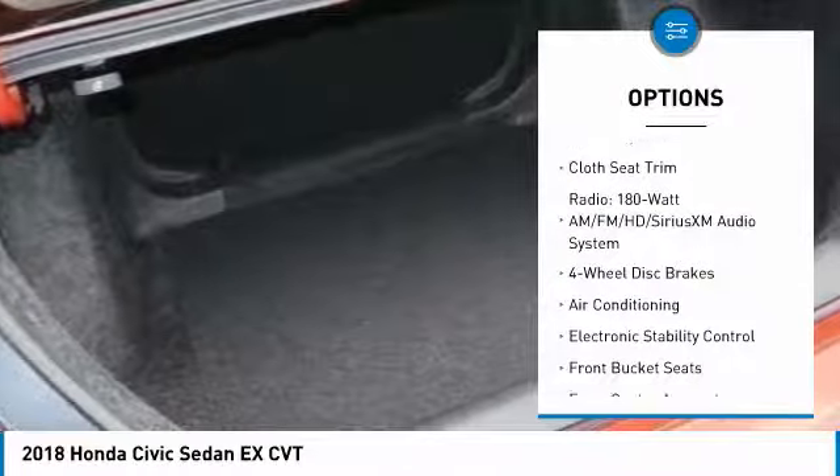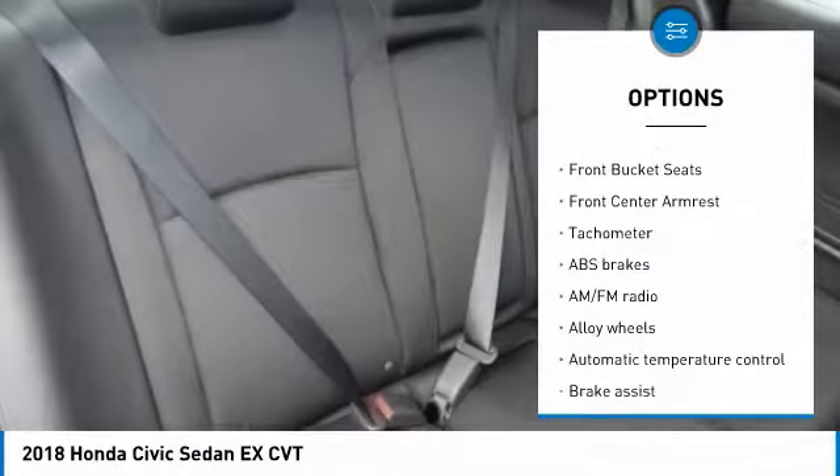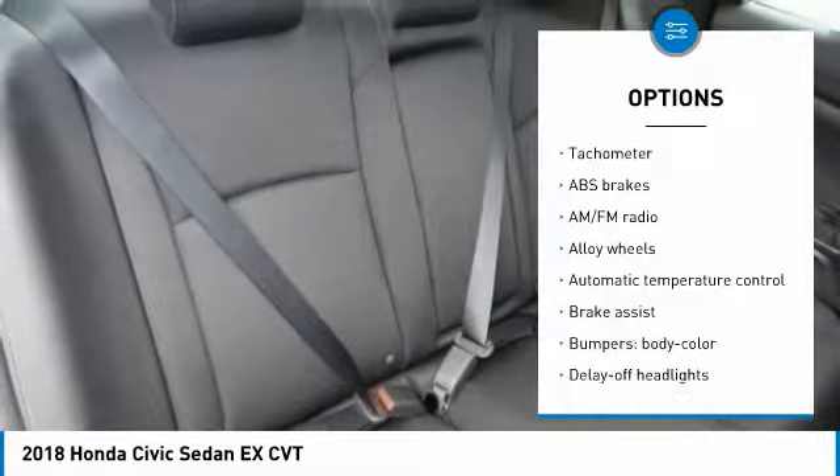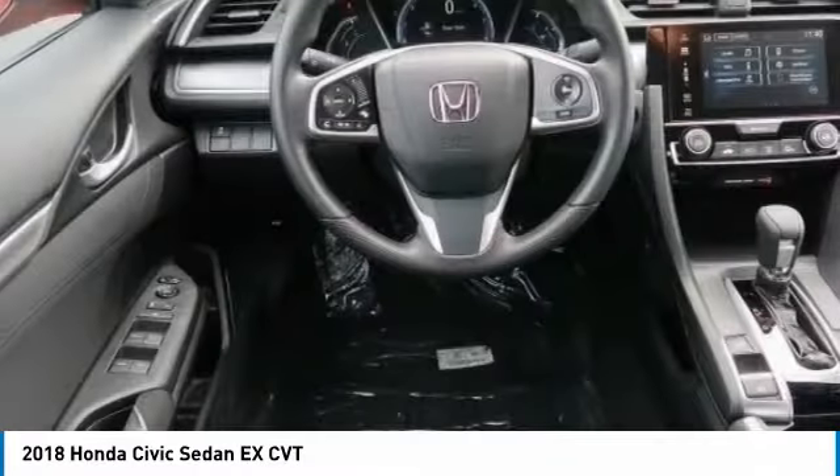Dual airbags, air conditioning, alloy wheels, power steering, four-wheel disc brakes, electronic stability control, power windows, security system, rear window defroster, and tachometer.